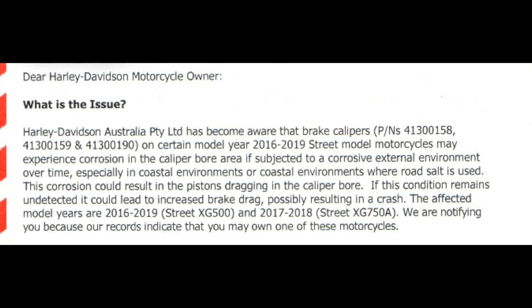This is especially a concern in coastal environments where salt is used. This corrosion could result in the pistons dragging in the caliper bore. If this condition remains undetected, it could lead to increased brake drag, possibly resulting in a crash. The affected year models are 2016 to 2019 Street XG500.